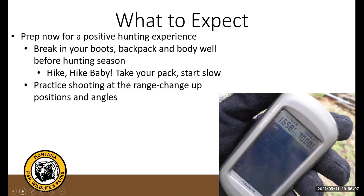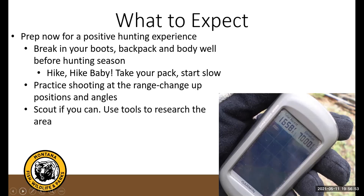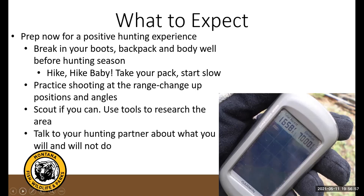Practice shooting — I can't stress this enough. If you need help finding a shooting range where you live, let me know — part of my job involves shooting range grants so I have a good handle on where you can shoot in the state. Don't just shoot at 100 yards with a rest unless that's all you'll ever do. Change positions: lay down, kneel, different angles. If you're going to be in a tree stand, practice from that position. Scout ahead of time using the tools we've given you, and have a conversation with your hunting partner about what you will and won't do.